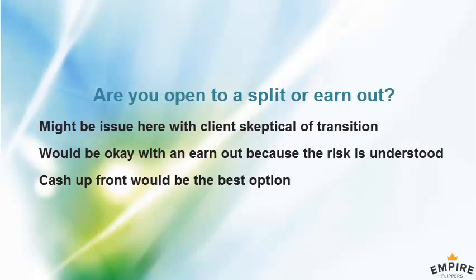Are you open to a split or earn-out? Sometimes we do 70% up front and 30% after 30-60 days once training is complete. In this situation a buyer might want some earn-out due to the risk of the client canceling. I'd have to look at the numbers, but I think that's fine — a 60-day transition period is normal. 100% cash up front is clearly the best option for me, but I'm willing to look at other options.